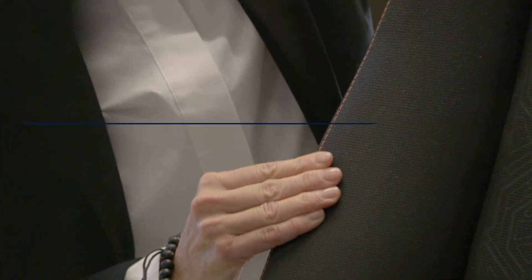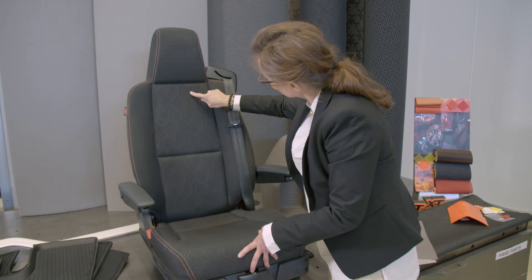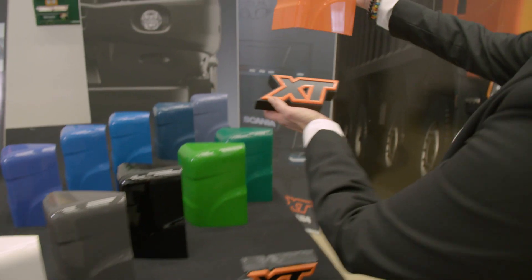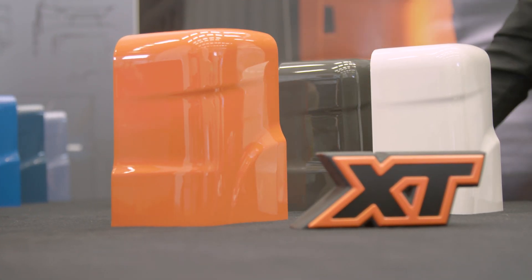We've created an interior with a color harmony and functional materials to help our drivers keep focus on the work. This orange is a strong color — a strong color for a strong brand. It's also very much about safety. It signals safety, and it should, since it's a construction truck.